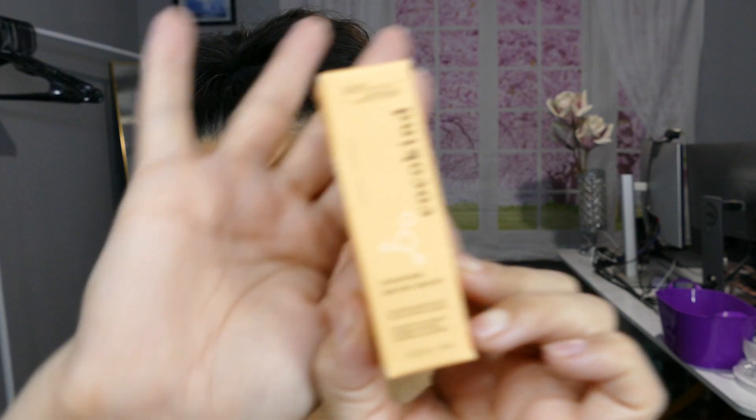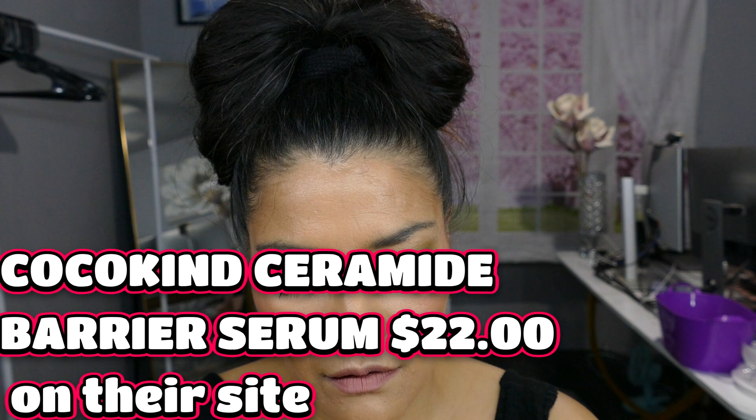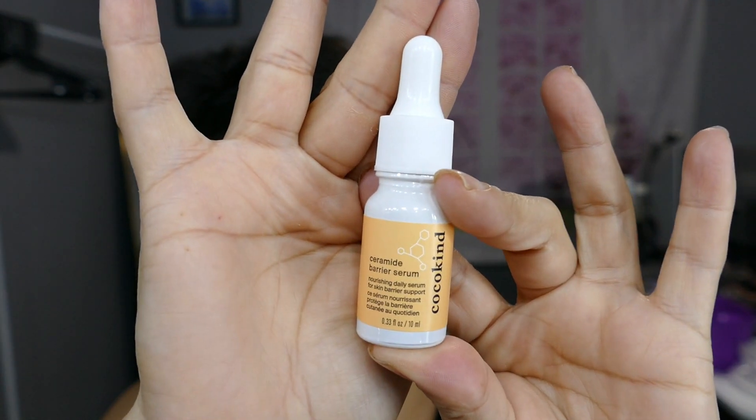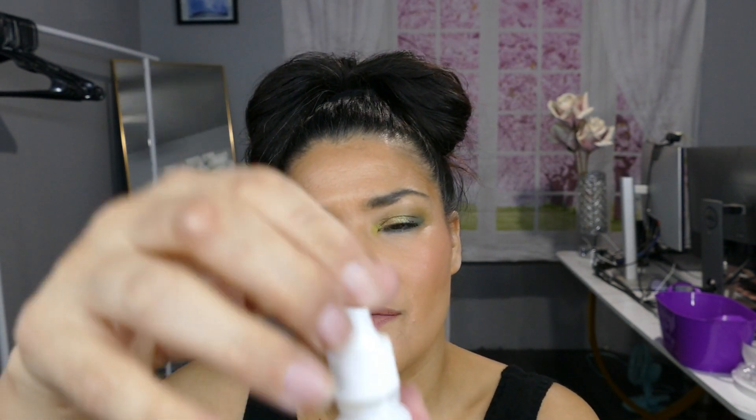Then there is the Cocokind Ceramide Barrier Serum. I don't remember what I chose. It just says: hi there, did you know that ceramides naturally occur in your skin? They are considered the building blocks of skin and make up about 50% of your skin barrier. Usually I have my ring light but I didn't bring it out today. It smells a little bit like — I don't know, to me I smell glue, and it kind of looks like glue as well.